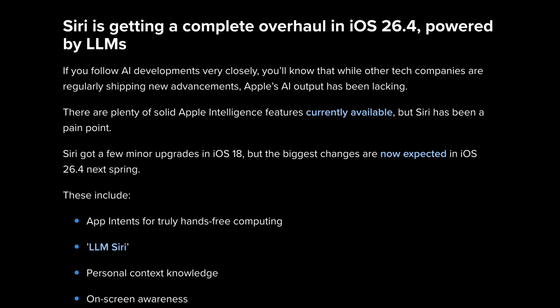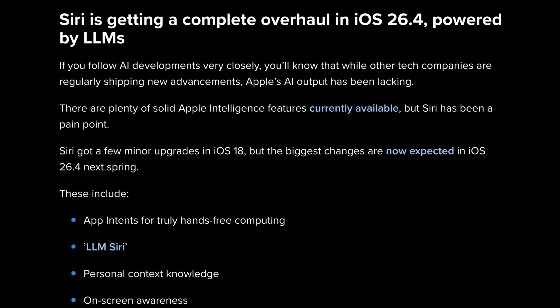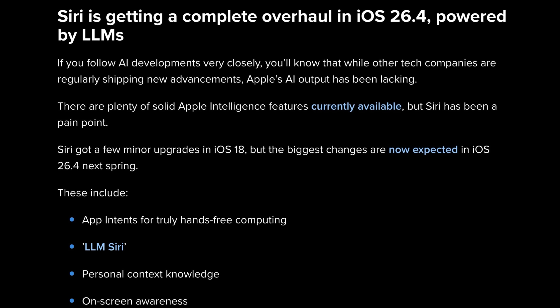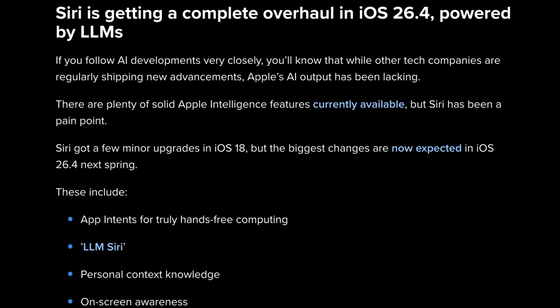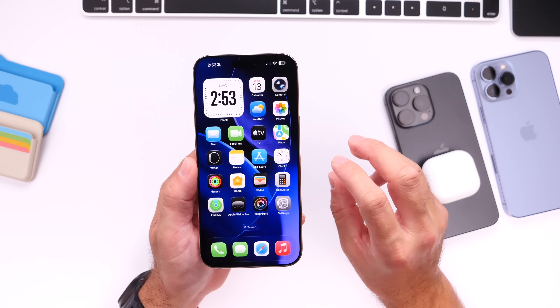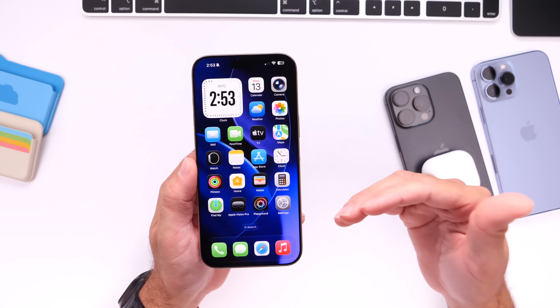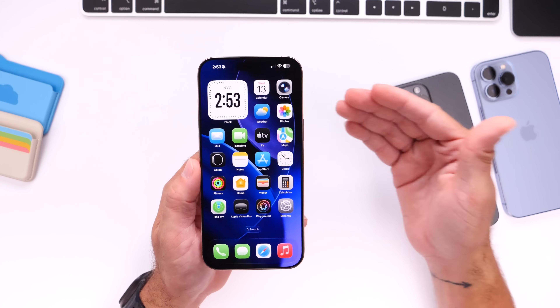It looks like Apple could be delivering the next generation of Siri with iOS 26.4. I know that is a while from now — it's several updates until we get this — but it appears that Apple is fully focused on delivering the promise of a full, next-generation Siri that they promised at WWDC over a year ago.